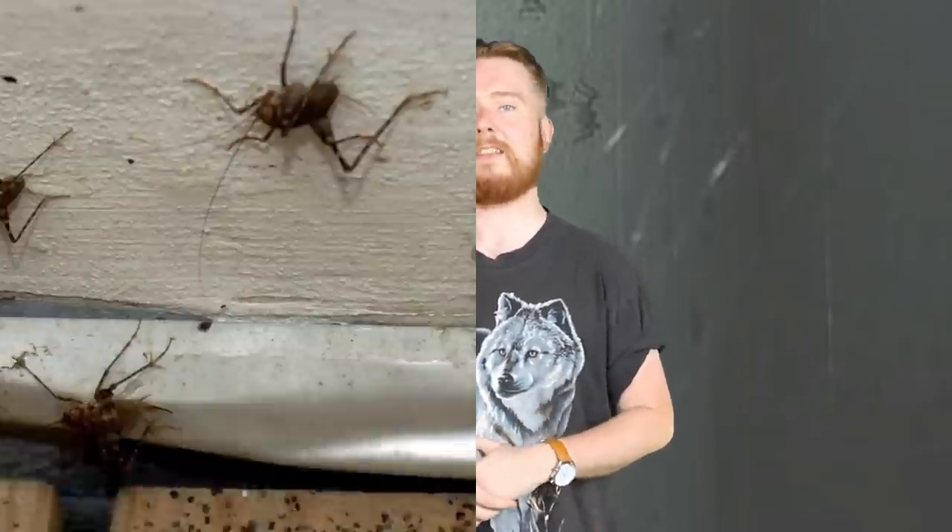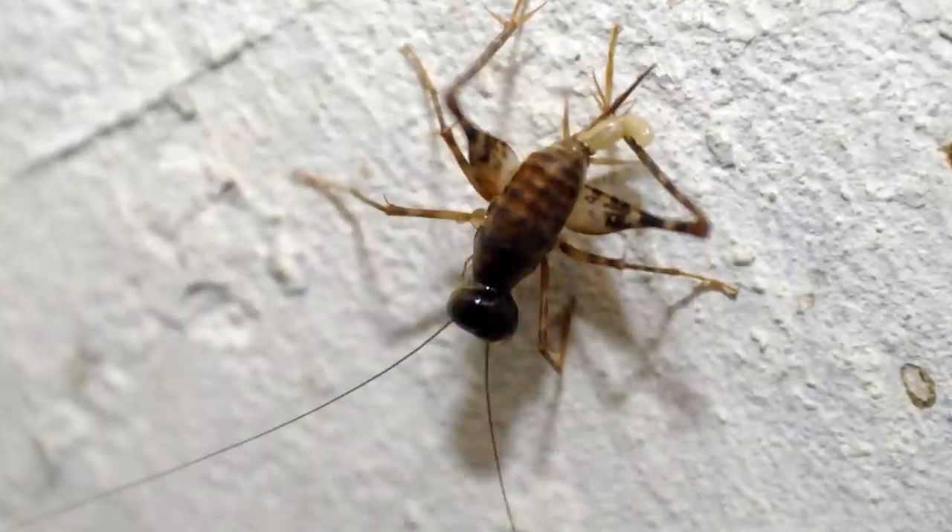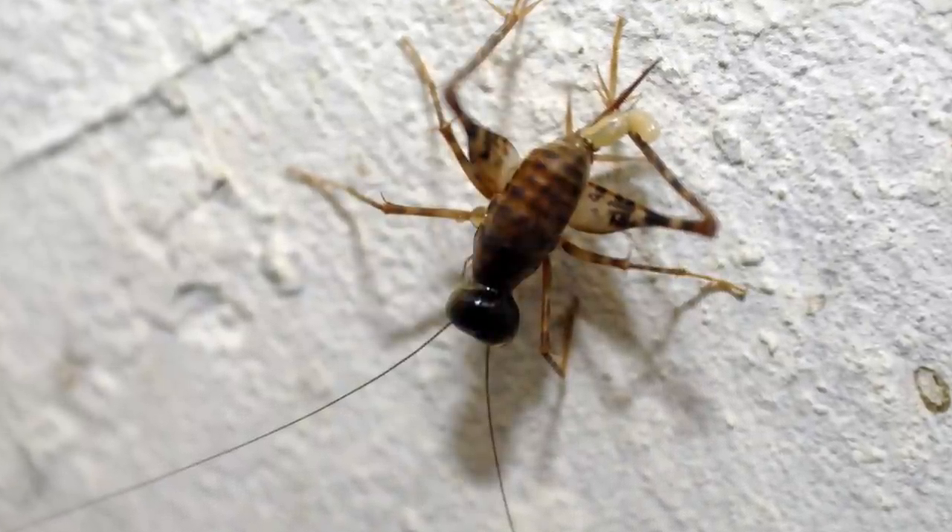One Reddit commenter said this looks like both the scene in Aliens when they peeked above the ceiling tiles and the scene in Cloverfield when they turned on the infrared on the camera in the subway. Next up at number 9 we have The Lottery Killer.